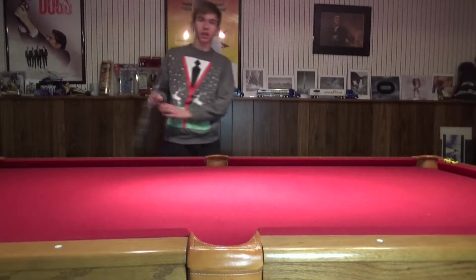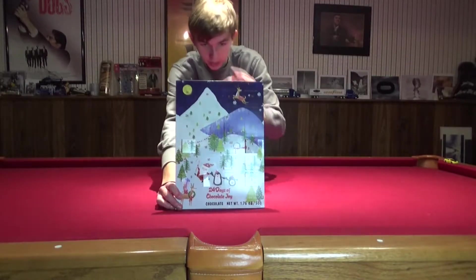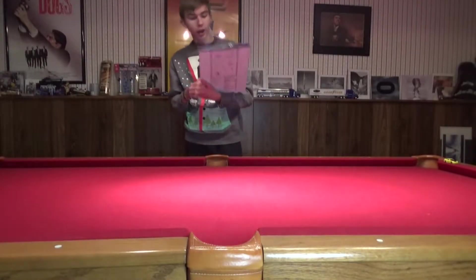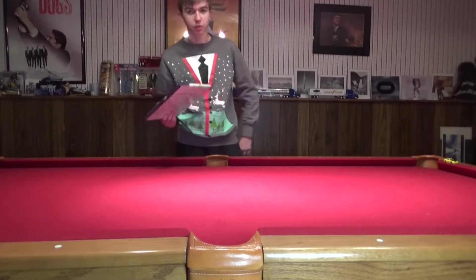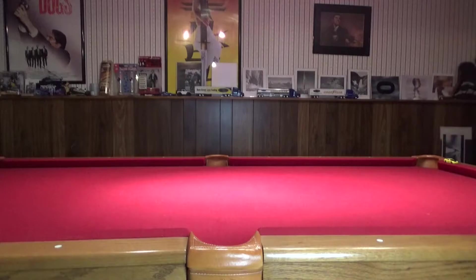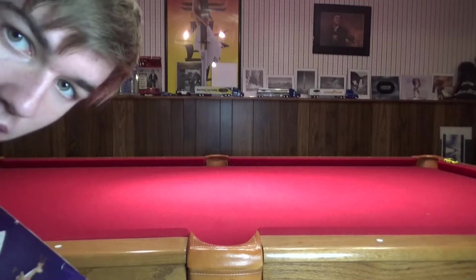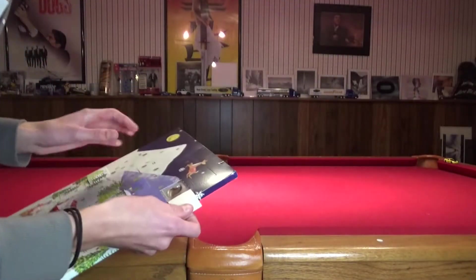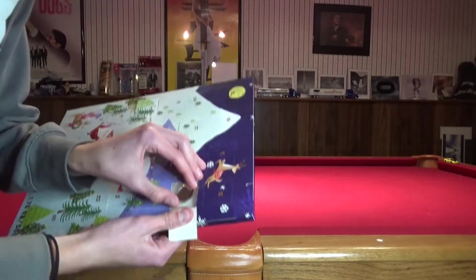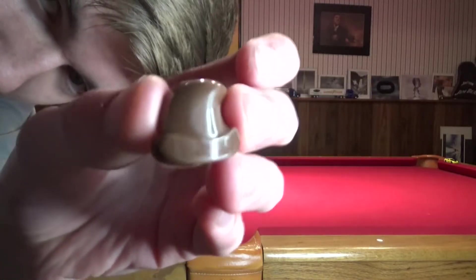it's that time of the day yet again — advent calendar day number seven. We're gonna go ahead and walk around the table here for day number seven. My hair is a mess and we have number seven right there. Let's go ahead and open it — it looks to be a cute little hat.